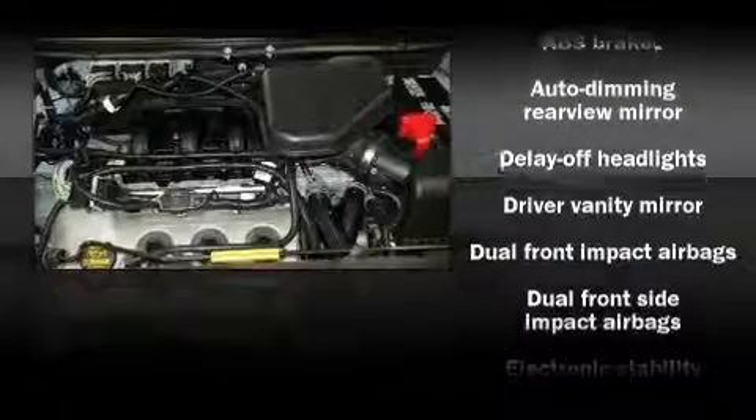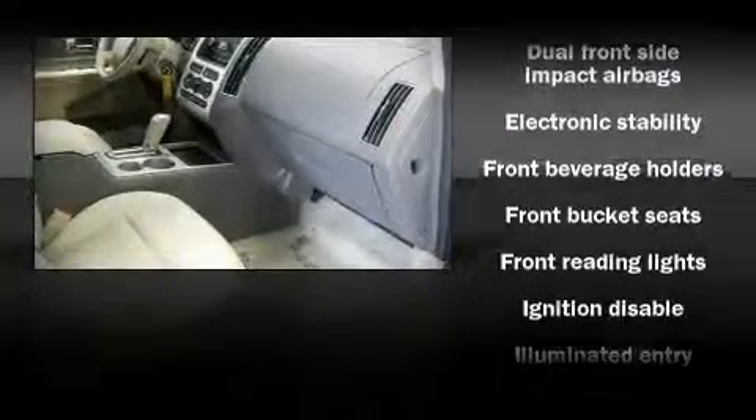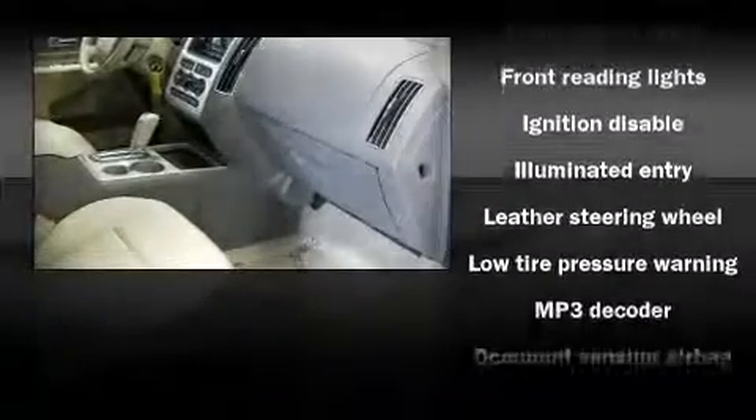Top features include remote keyless entry, front bucket seats, a split folding rear seat, air conditioning, tilt steering wheel, power door mirrors, an overhead console, and power windows.